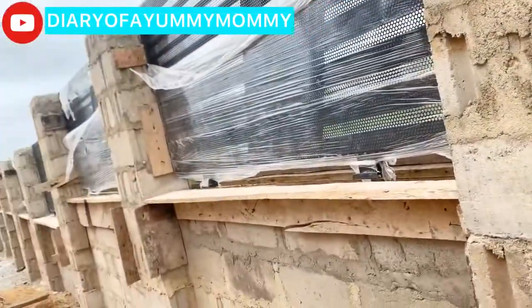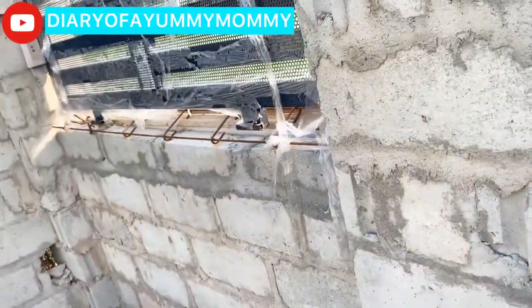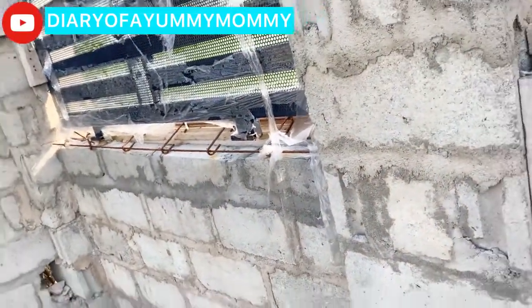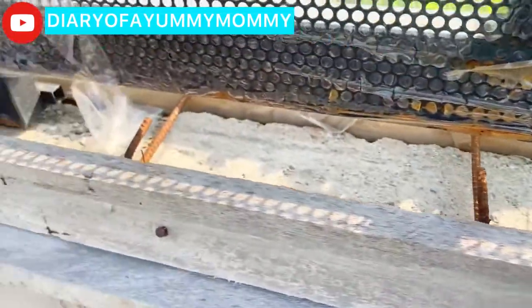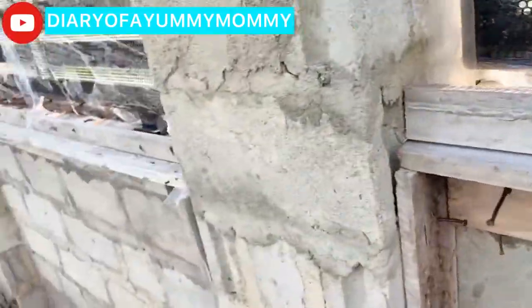All the way across, the capping has to do some woodwork there. As you can see, the iron rod is in here, then they will be casting it to hold the design in place. So these ones need to be done.